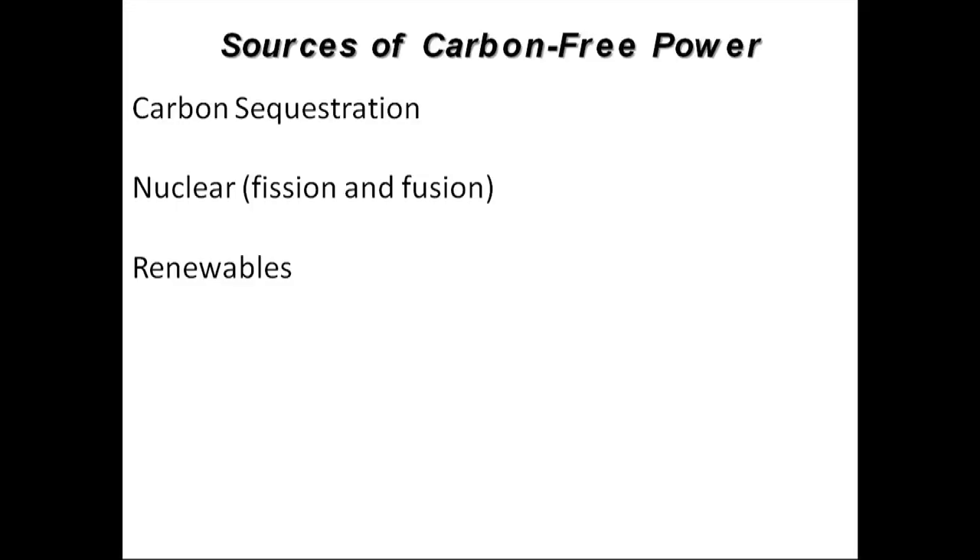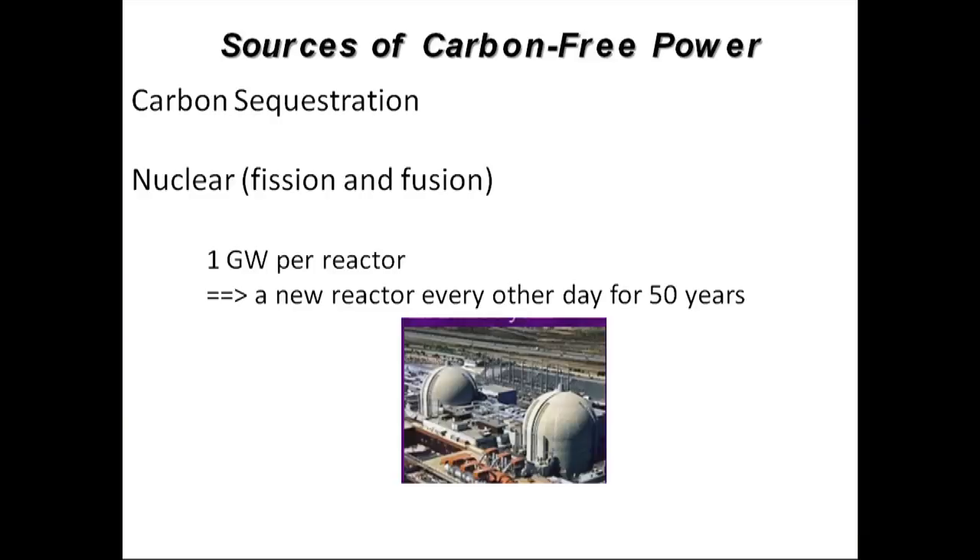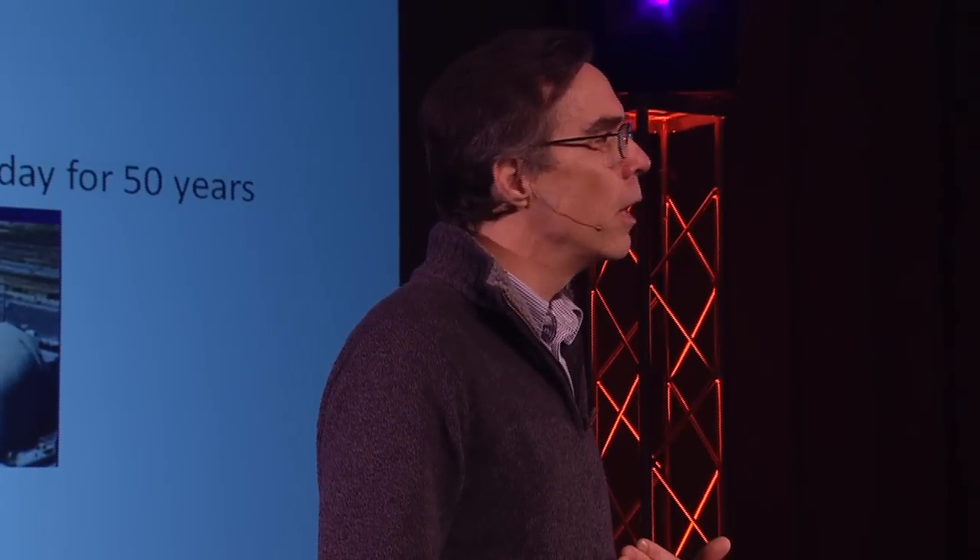There are three major strategies for generating carbon-free energy. One is carbon sequestration, which was alluded to earlier, but it doesn't have the capacity to solve the projected growth in our real needs. What about nuclear? Nuclear could do it, except we would have to bring a nuclear reactor online every other day for the next 50 years — so if that's our choice, we better get busy because we're already behind.